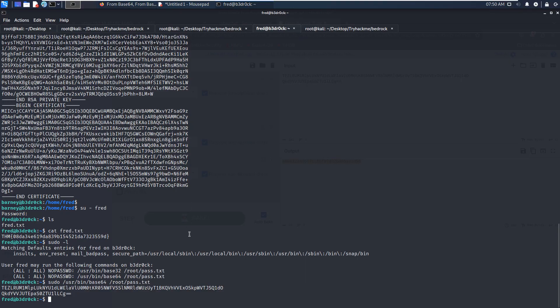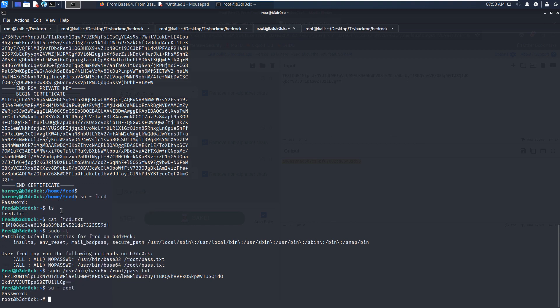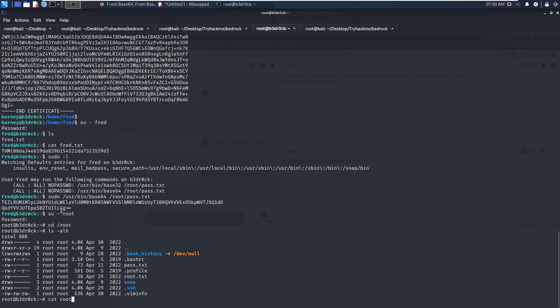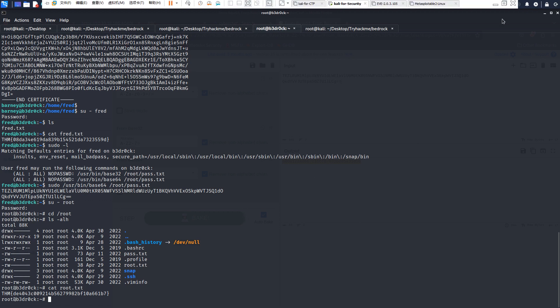We copy the password and go back to Kali Linux. We switch our shell to the root user and paste the password. It works! We navigate to root's home directory and cat the root flag without any issue. That's pretty much it — I'd like to see you in the next one. Bye, have a nice day!